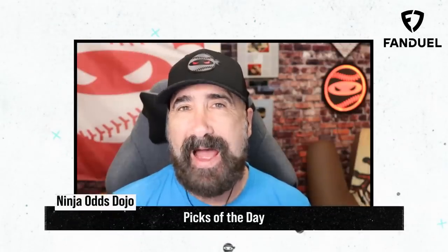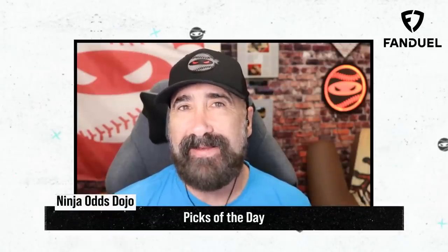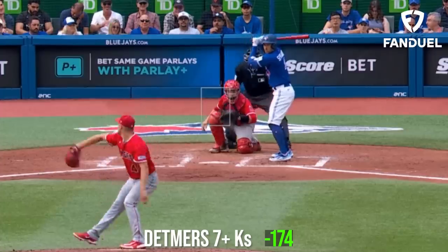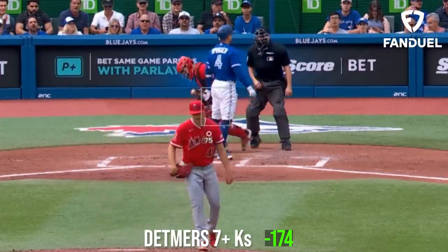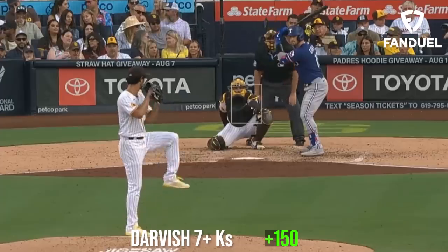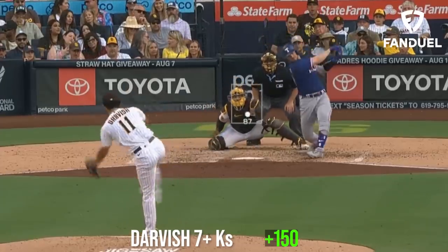I've got some great news for you today. Today is a 30% Pitching Ninja Profit Boost Token Day at FanDuel. You can use this profit boost token on any MLB parlay of three legs or more, as long as that parlay would pay out at plus 400 or more before the profit boost. I would use my profit boost token on my Picks of the Day, which are a same-game parlay of Reed Detmers and Luis Castillo both for 7 Ks or more, and then Yu Darvish for 7 Ks or more.